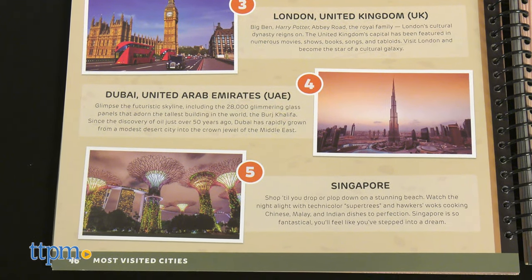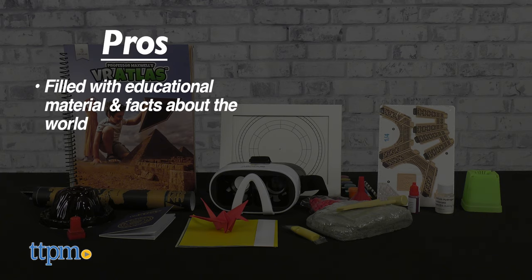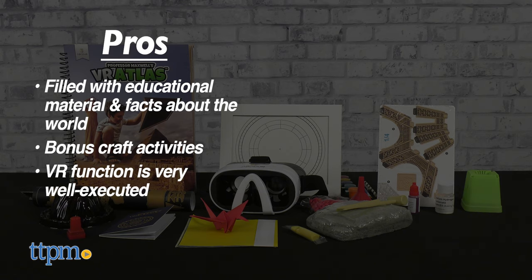Professor Maxwell's VR Atlas surprised me with its many pros. The Atlas itself is robustly filled with educational reading material and facts about the world. There are lots of bonus craft activities that tie into the lectures, and the VR function is very well executed. You won't fully believe it until you try it for yourself.